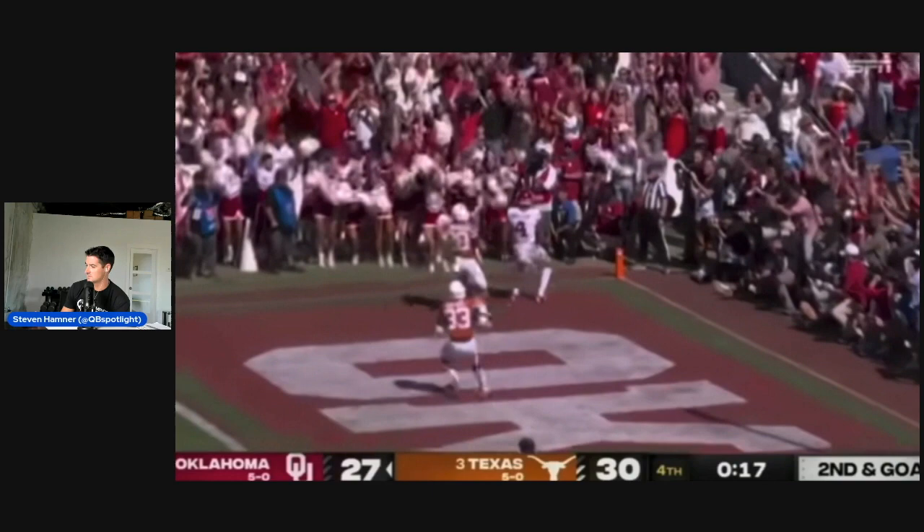Those are the key plays from that fourth quarter drive for Dylan Gabriel. It would have been easier to explain with all-22 footage, but broadcast footage still gets the point across. Texas was in off coverage on the field side, a little closer on the boundary side with more man coverage, and every throw went to where that off coverage was — field side slash middle of the field. Then of course the touchdown at the end under pressure. One of the best drives of the season — this drive will live in Red River Shootout history. Let me know your thoughts in the comments below about Gabriel's performance. Like, share, subscribe. We'll see you next time.